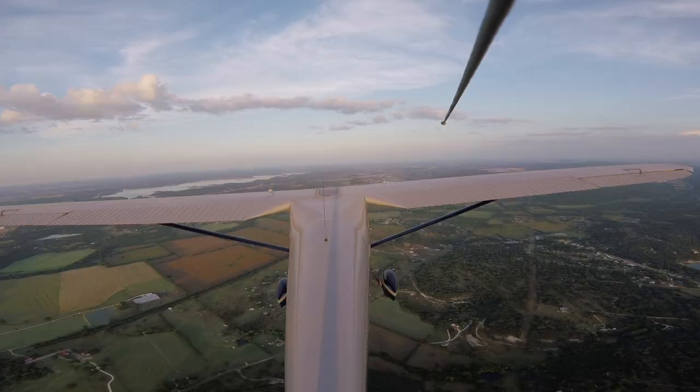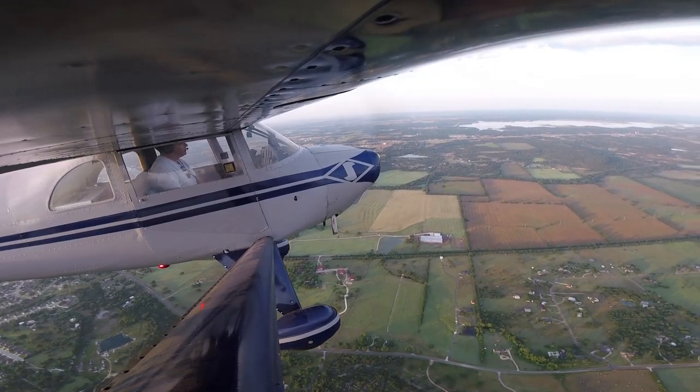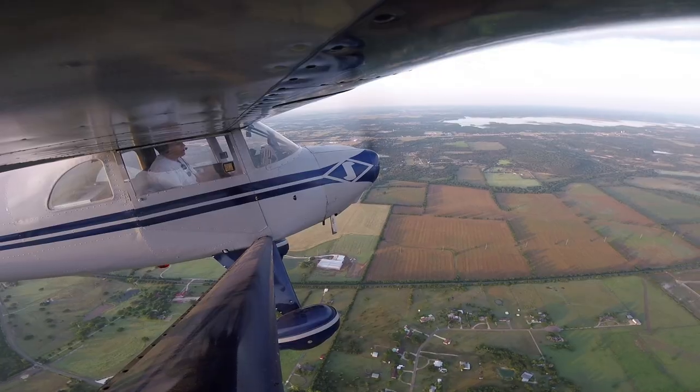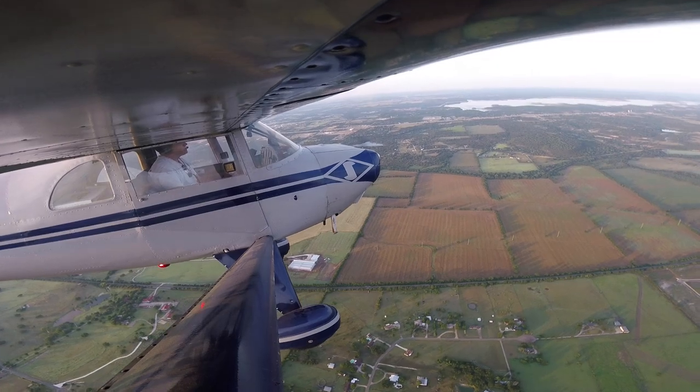So let's give them a call and see what they do. Good morning, Gray Approach, Luscombe 72037. — 72037, Gray Approach. — Yes sir, I am negative transponder equipped. I am currently at 2,500, 6 miles southwest of Temple, and I have a request.